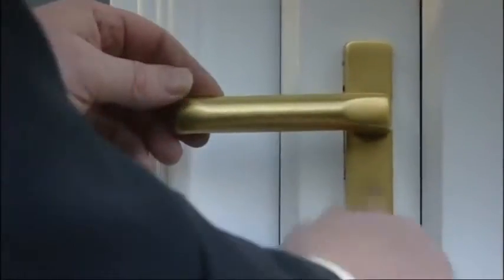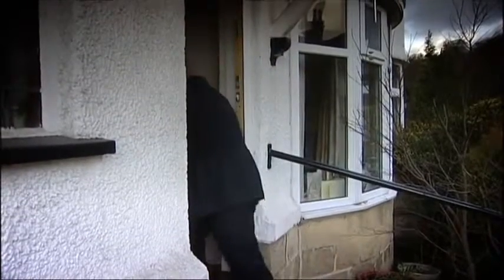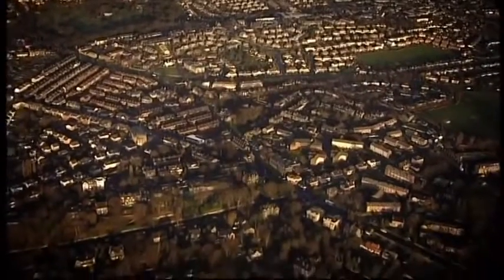We've arranged for security company KSAC to fix the householder's broken lock, and managing director Neil is not at all surprised at how quickly Michael was able to get in. It's very easy to do — it's the first time Michael's actually attempted that and it was still very fast. We see it day in, day out. My one wish would be to get rid of all these cylinders, but that's easier said than done.